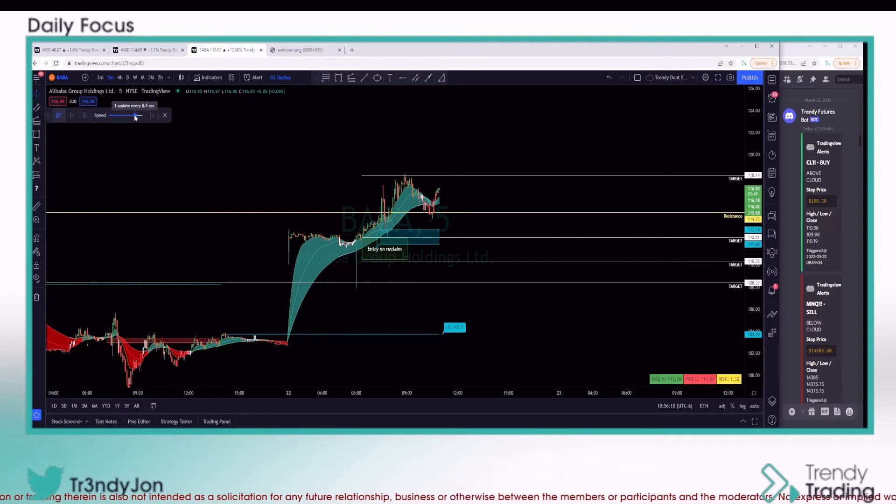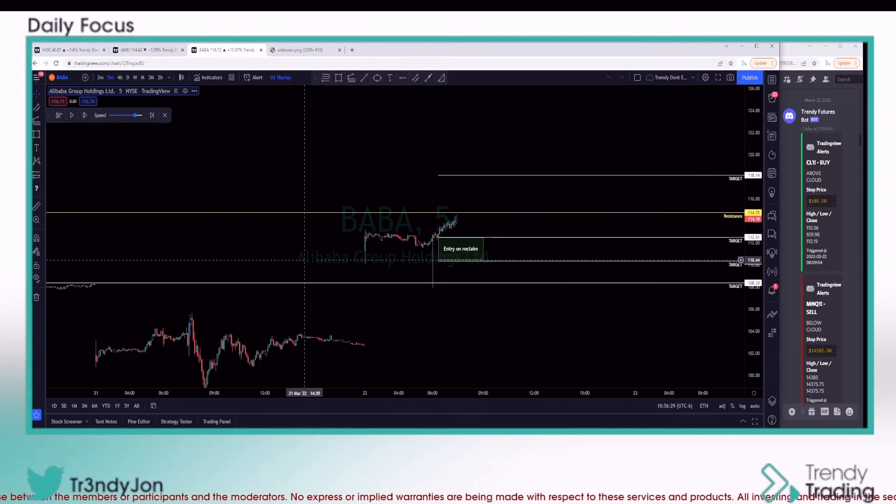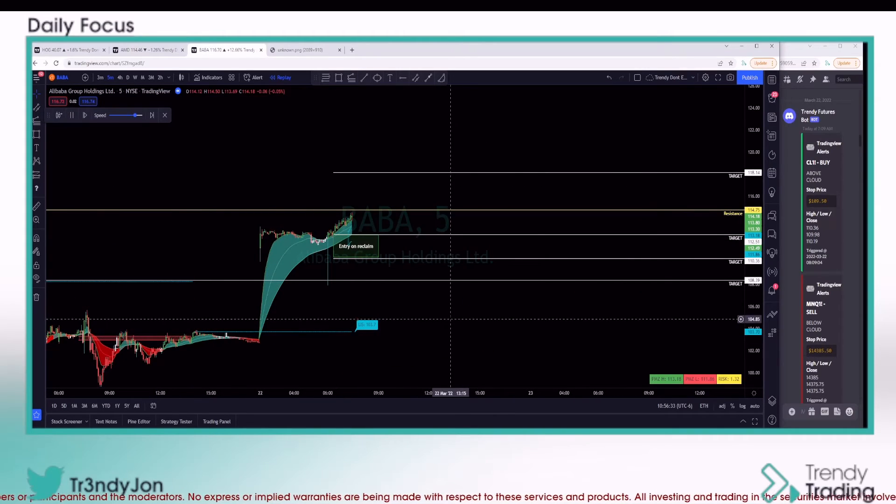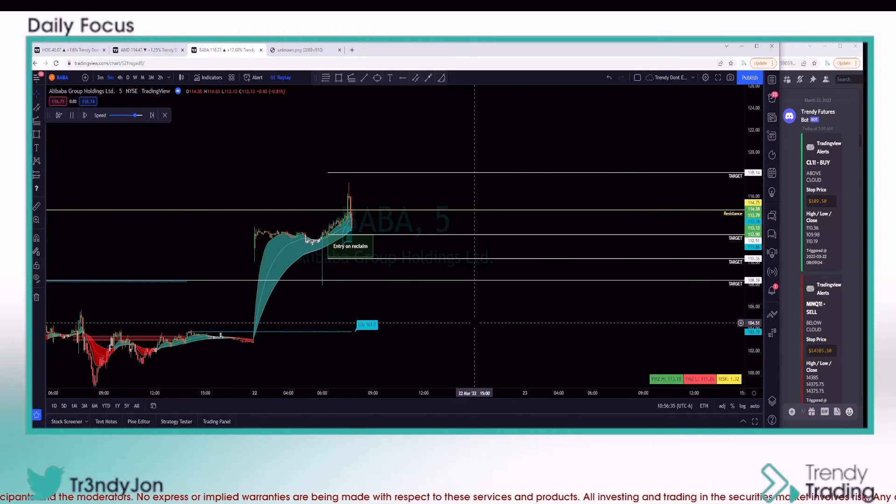So I want to show you this. We're going to use the replay function, speed it up to make it easier, and then come over here for pre-market, which starts around the 7:30 to 8 o'clock area. Right about here, let's go ahead and hit play.